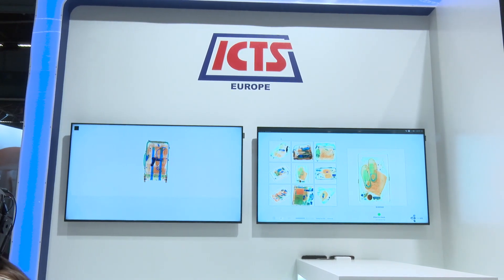Tell me what ICTS are demonstrating here this year. This year we're demonstrating our Inner Eye technology, which is effectively what we see here.